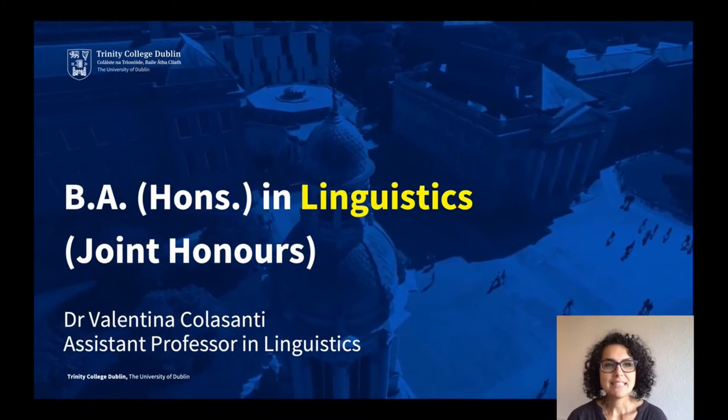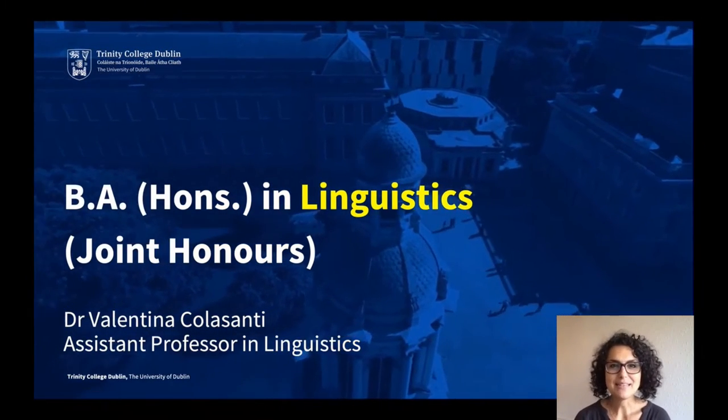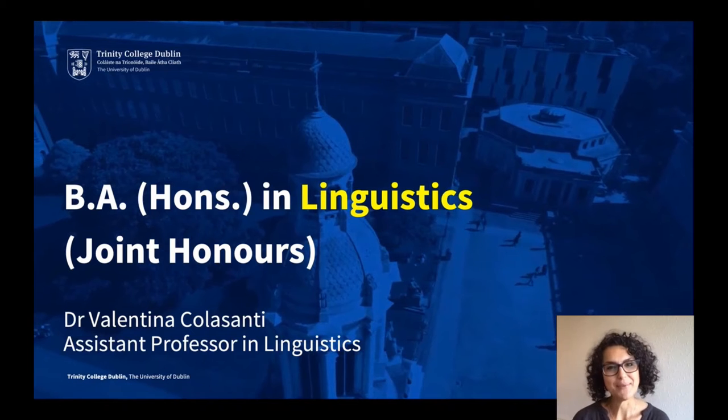Hello, I'm Valentina Colasanti, a linguist and an assistant professor in linguistics at Trinity College Dublin. I'm delighted to be able to tell you something about our degree in linguistics today.